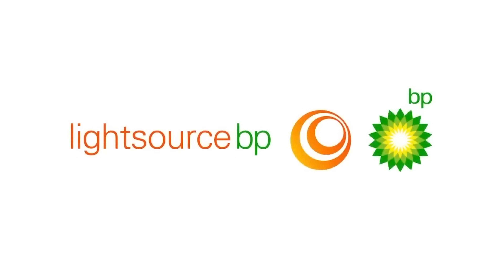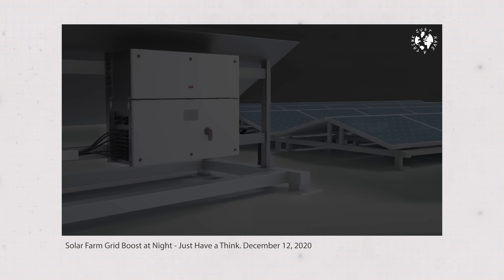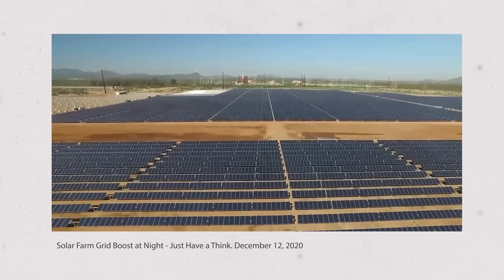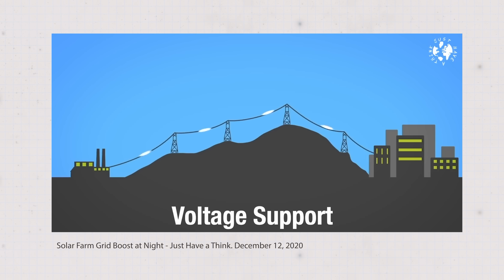Almost five years ago I brought you a video explaining how a startup company called Light Source had developed a smart piece of technology that enabled it to effectively deliver power from a solar farm to the grid right through the night without resorting to expensive battery storage. They were actually using the inverters integral to solar farms to harness incoming energy from the grid and reflect it back at a slightly different level to provide what the tech folks call a reactive power voltage support service. So the power was technically coming from a solar farm but it wasn't really using energy from the sun — because of course that would be impossible when it's dark.